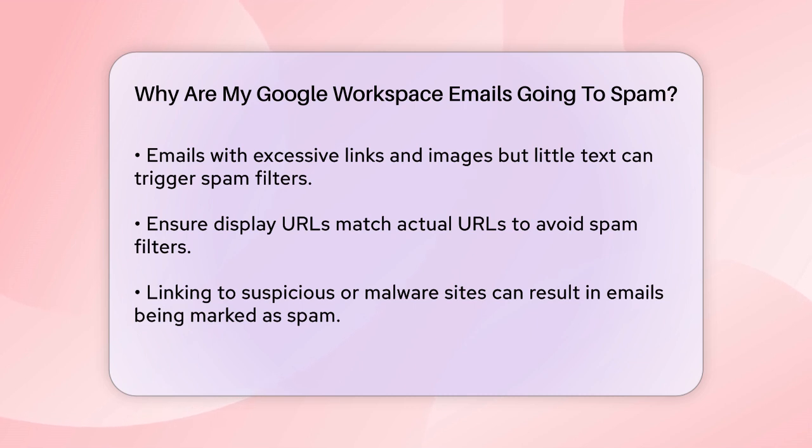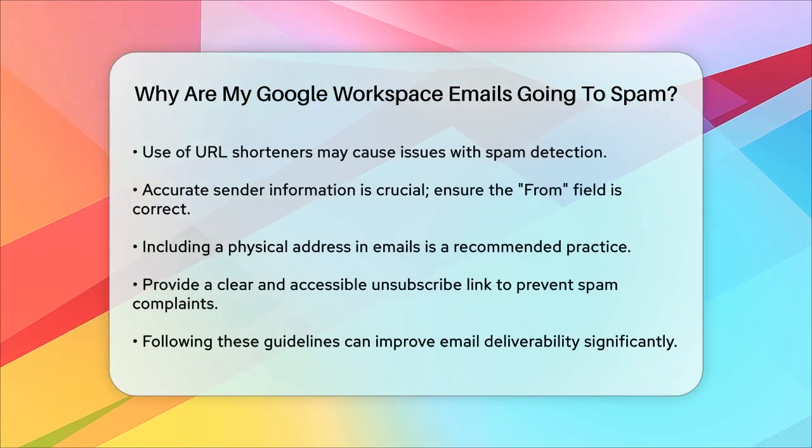Missing or inaccurate sender information can also lead to spam issues. Make sure your from field is correct and includes the admin address for your website. Adding a physical address at the bottom of your emails is also a good practice.